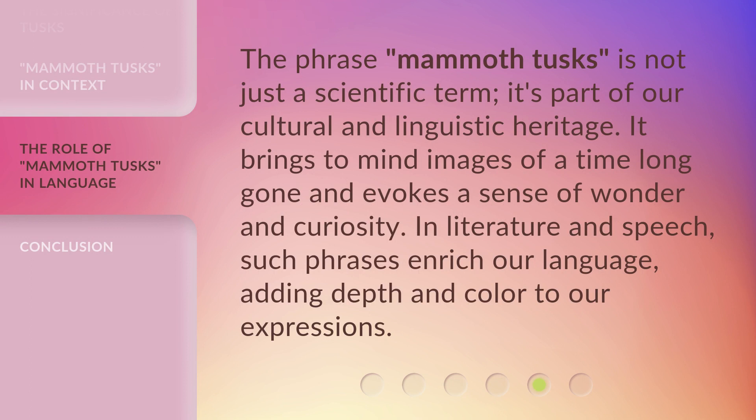The phrase 'mammoth tusks' is not just a scientific term — it's part of our cultural and linguistic heritage. It brings to mind images of a time long gone and evokes a sense of wonder and curiosity. In literature and speech, such phrases enrich our language, adding depth and color to our expressions.